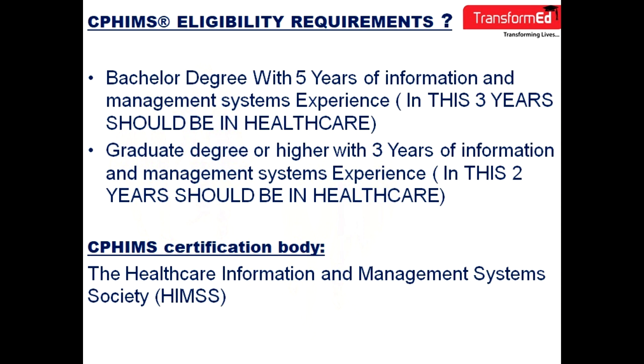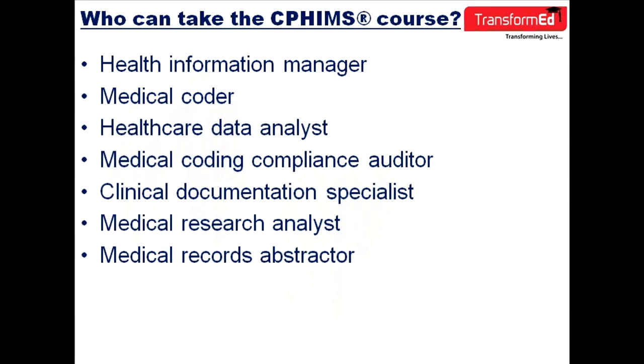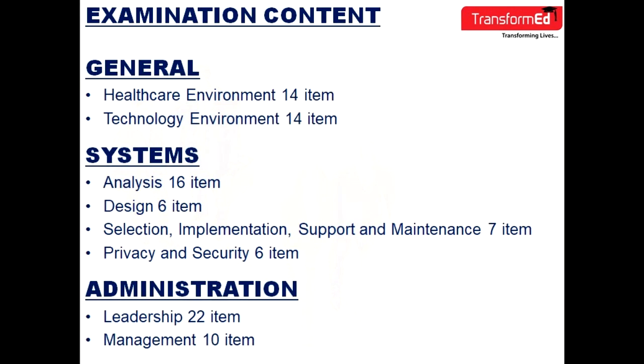The target audience of this course are healthcare information managers, medical coders, healthcare data analysts, medical coding compliance auditors, clinical documentation specialists, medical research analysts, and medical records abstractors.